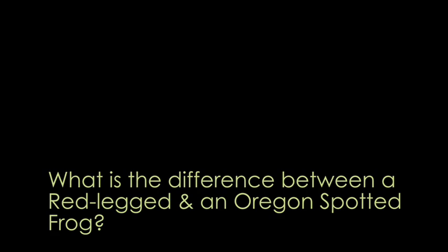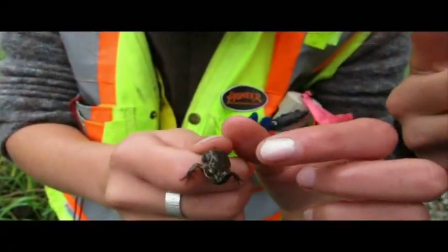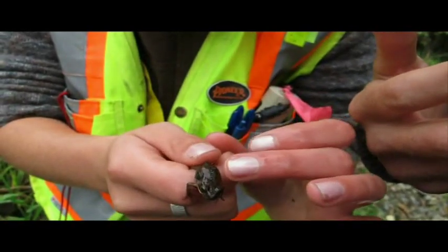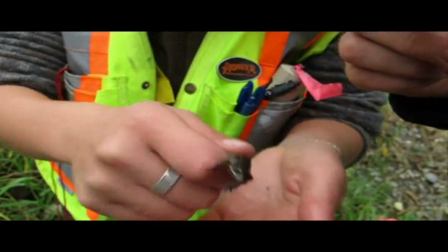It's a frog — this is a red-legged. The eyes are looking out that way instead of up. But the juveniles are really hard to tell apart. It's the ridge line that's the defining feature for babies.